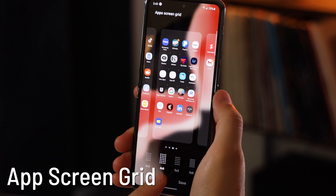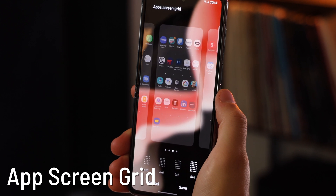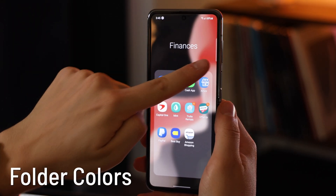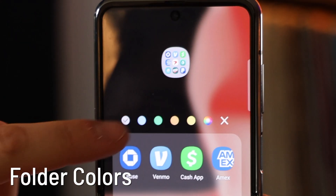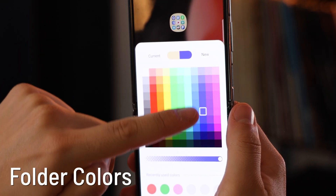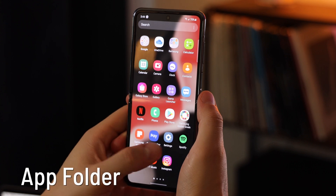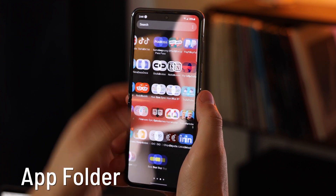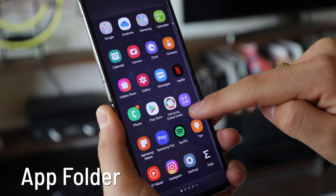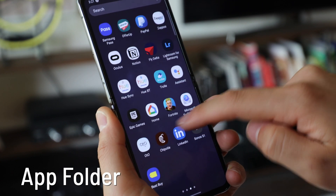You can also adjust the amount of apps that show up in each row, whether it's four by six, five by six, et cetera. Another cool thing you can do is create folder colors — just go into the folder, tap a little button, and choose the type of color and opacity you want. Next, you've got the app library. This is something that Apple just introduced on their phones — by swiping up it brings out all your apps and you can organize it any way you'd like, whereas on Apple's phones they organize it their own way and it's not customizable.